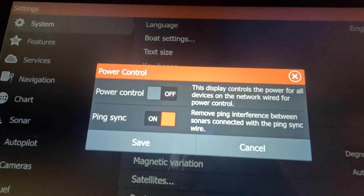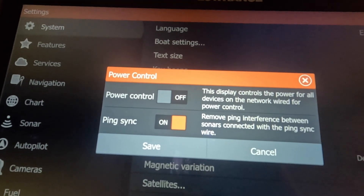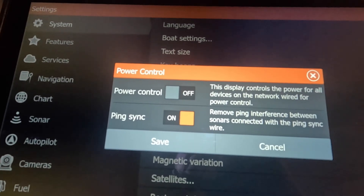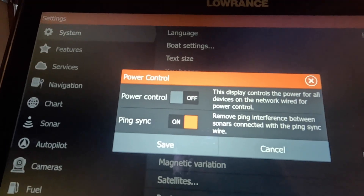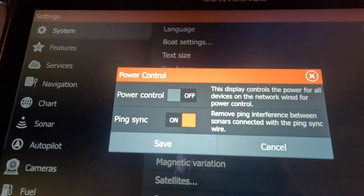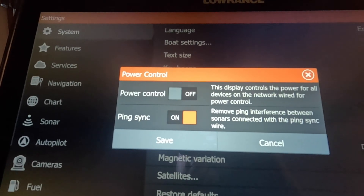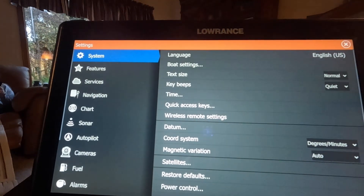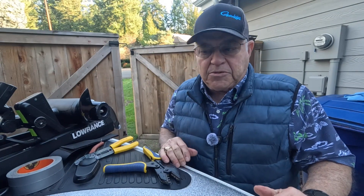This is where you change the function of the yellow wire in your HDS Pro wiring harness. If you turn ping sync off and power control on, the yellow wire is used to turn on an accessory like a module box, Structure Scan 3D, Sonic Hub, or other device. But since we want to synchronize pings on all transducers connected to this HDS Pro, we turn ping sync on. Hit Save and everything is set up to synchronize the pings on all your transducers.